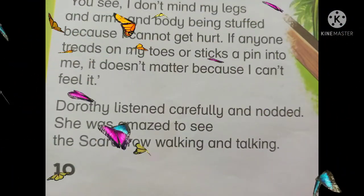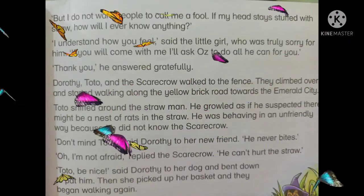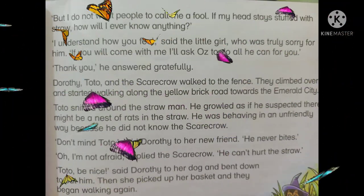Dorothy listened carefully and nodded. Dorothy نے بہت احتیاط سے سنا اور سر ہلایا۔ She was amazed to see the scarecrow walking and talking. اسے اسکارکرو کو چلتے اور باتیں کرتے دیکھ کر بہت حیرانی ہوئی۔ 'But I don't want people to call me a fool. If my head stays stuffed with straw, how will I ever know anything?' لیکن میں نہیں چاہتا کہ لوگ مجھے بیوقوف کہیں۔ اگر میرے سر میں اسی طرح بھوسا بھرا رہے گا تو میں کوئی بھی چیز کیسے جان سکوں گا؟ 'I understand how you feel,' said the little girl, who was truly sorry for him. 'If you will come with me, I'll ask Oz to do all he can for you.' اگر تم میرے ساتھ آؤ گے تو میں Oz کو وو سب کرنے کے لیے کہوں گی جو وو تمہارے لیے کر سکتا ہے۔ 'Thank you,' he answered gratefully. اس نے بہت شکرگزاری سے جواب دیا: شکریہ۔